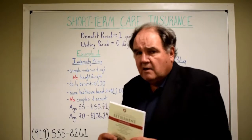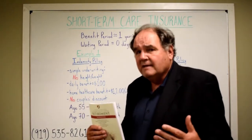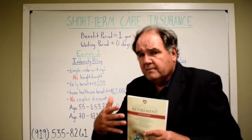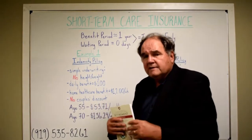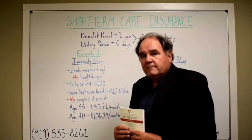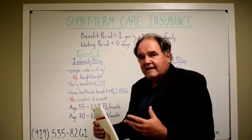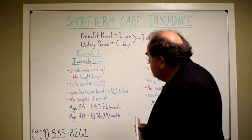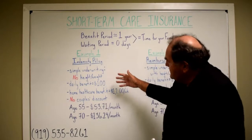Some folks say that's not long enough — and it really isn't. But a year is a long time, and it gives families or people who are paying for it themselves the opportunity to let the insurance company pay for it while they're organizing their finances in such a way that they can actually pay for the care they need.